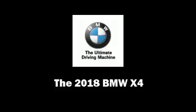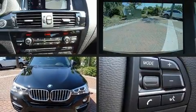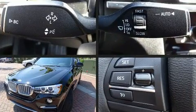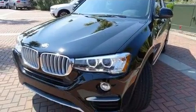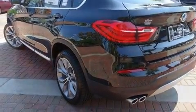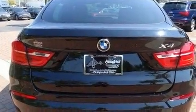You can expect a lot from the 2018 BMW X4. This four-door five-passenger coupe is waiting for you to take home. BMW made sure to keep road handling and sportiness at the top of its priority list.